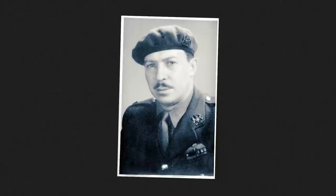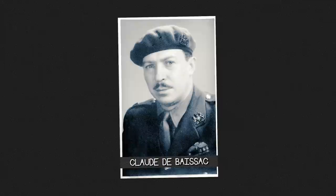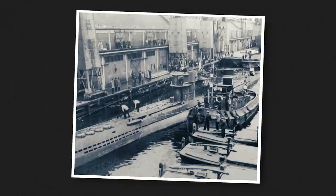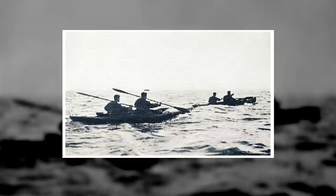As for the raid itself, the limpet mines managed to damage, but not fully destroy, six enemy vessels. They also managed to spoil a simultaneous Allied operation. A special operations executive agent by the name of Claude de Boussac had been operating out of Bordeaux since July that same year, and had been planning to blast open some ship hulls in the harbour for some time. After Hassler and Sparks' limpet mines went off, the Germans bolstered their defences, inadvertently sabotaging Claude de Boussac's plan.